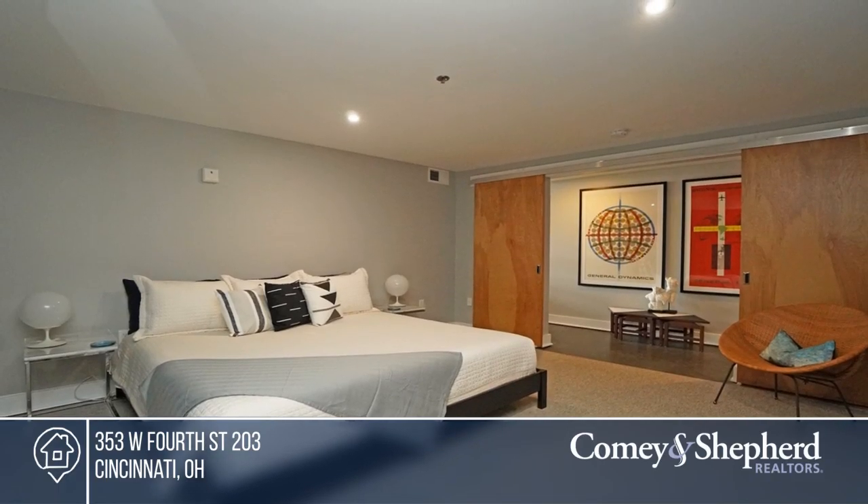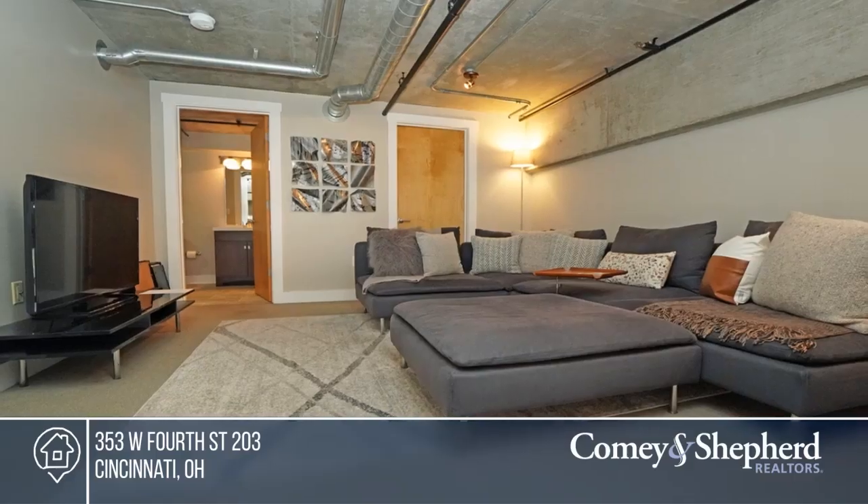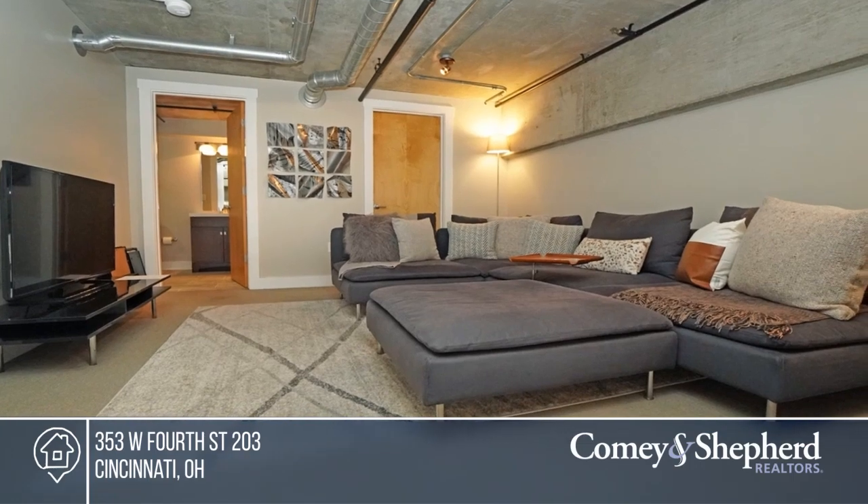This unit boasts a versatile loft plan, low HOA and elevator access to garage parking. Don't wait — call to mark today for a tour of your dream home.